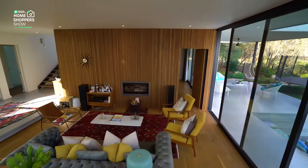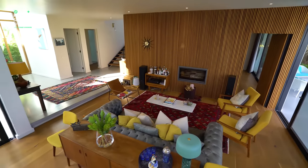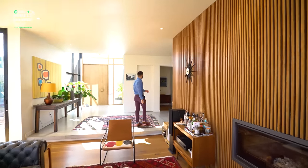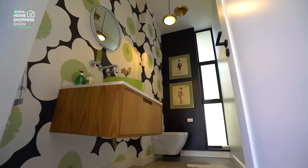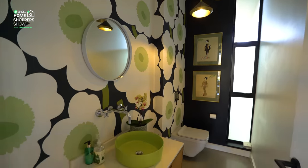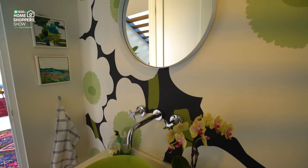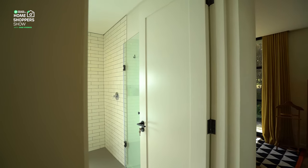Now we get to take a look at the downstairs bedroom, the downstairs bathroom, and then we're heading up not one but two stories to see what the rest of this house has to offer. Walking towards your front door, you'll immediately see the guest bathroom is located within easy access. You've got your single vanity as well as toilet, plenty of space — a beautifully situated guest bathroom.